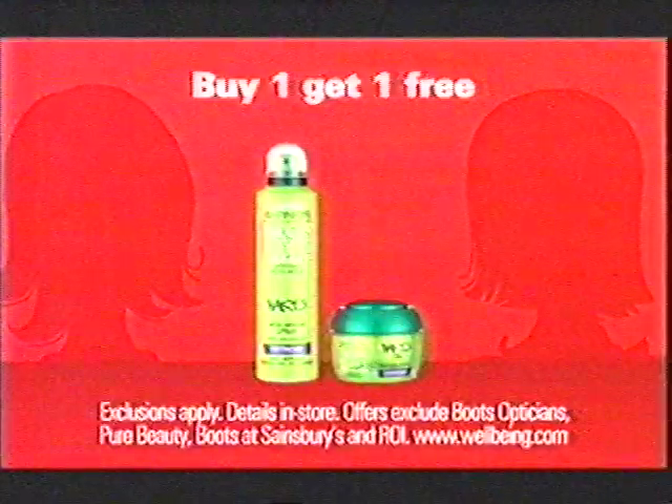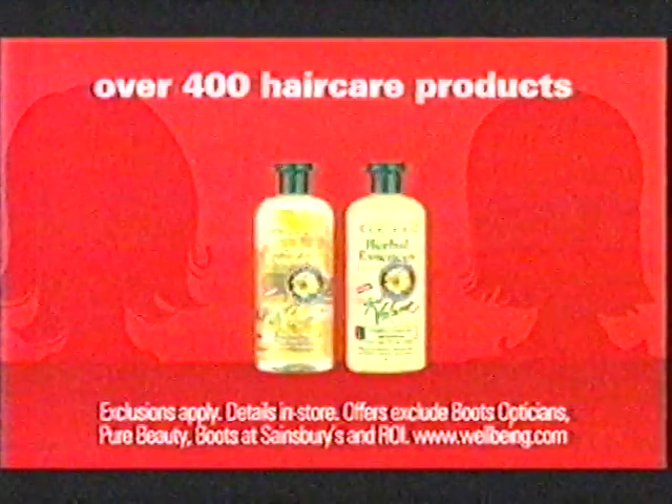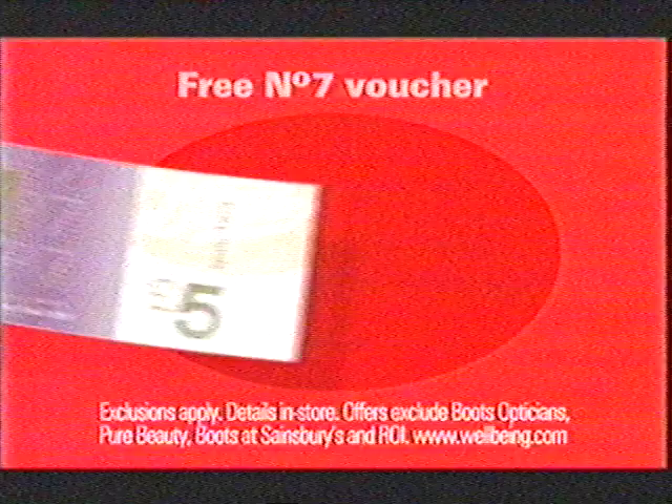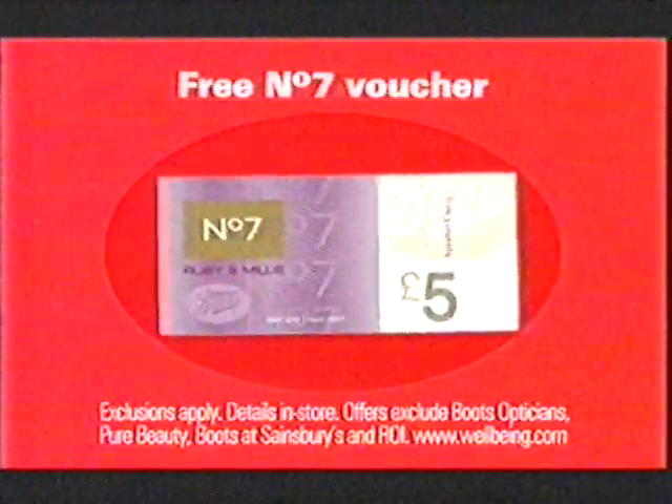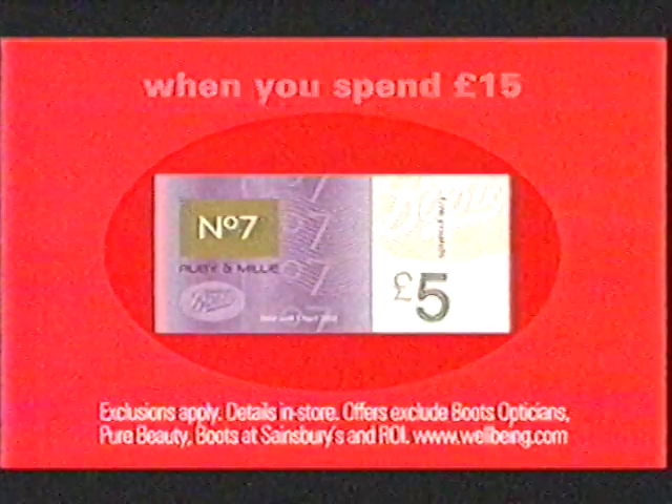There are some incredible offers at Boots. Like buy one, get one free on over 400 hair care products from many top brands, including Herbal Essences, LV, even Shockwaves. And if you spend £15 or more before Tuesday the 1st of April, you'll receive a free £5 No. 7 voucher. Now available at most Boots stores.